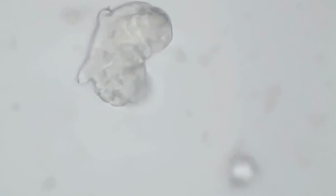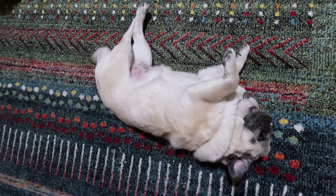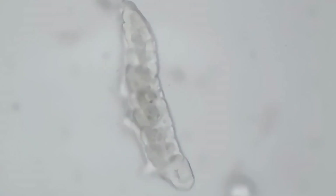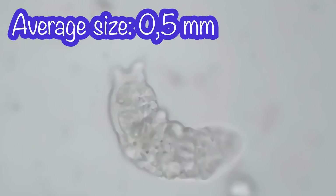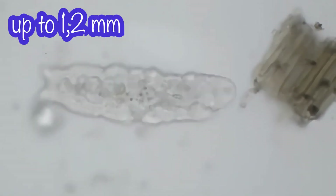Would you believe anything that cute is actually living in moss? Look at those tiny claws — it moves like a little bear. Now we can enjoy its chubby and cute body in its full glory. Tardigrades have a chubby body with eight microscopic legs they use to move around. Their average size is about 0.5 millimeters, but they can be as large as 1.2 millimeters, which is quite large compared to other microorganisms.